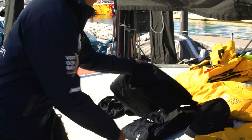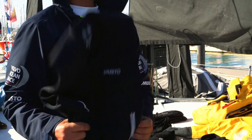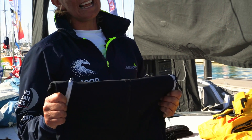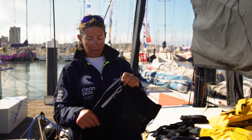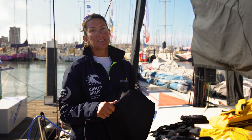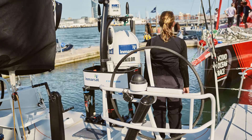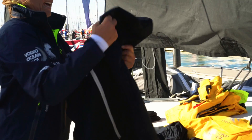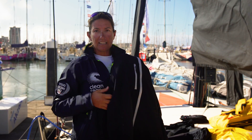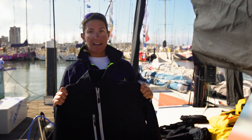Then we move up a layer and I wear a soft shell mid layer. This is important to keep yourself warm but still allow the breathability. A nice warm layer, long legs, with a reinforced seat because you spend a lot of time on your bottom on non-slip on these boats. And a jacket with a bit more ventilation in the hot areas and to give yourself a bit more flexibility because you're moving around quite hard.